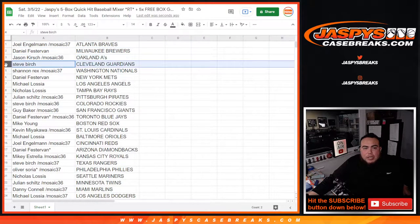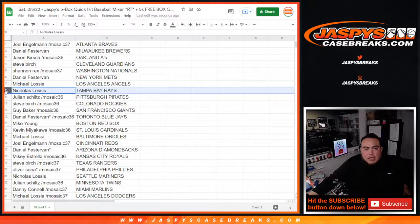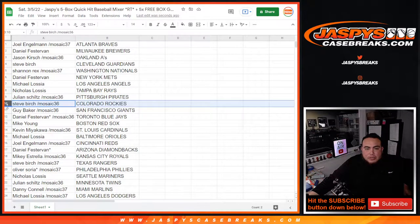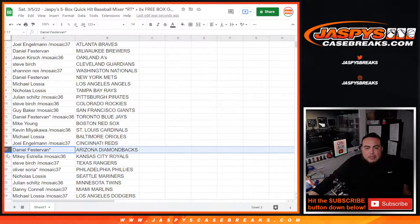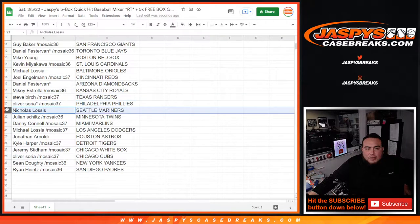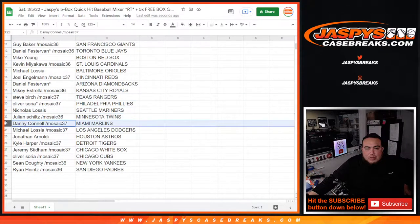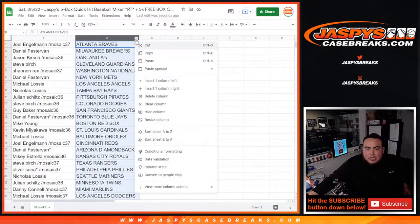Joe with the Braves, Danny with the Brewers, Jason with the A's, Steve Birch with the Cardinals, Rex with the Nationals, Danny with the Mets, Michael L with the Angels, Nicholas L with the Rays, Julian with the Pirates, Steve with the Rockies, Guy with the Giants, Danny with the Blue Jays, Mike with the Red Sox, Kevin with the Cardinals, Mike with the Orioles, Joe with the Reds, Danny with the D-backs, Mikey with the Royals, Steve Birch with the Rangers, Oliver with the Phillies, Nicholas with the Mariners, Julian with the Twins, Danny with the Marlins, Michael with the Dodgers, Jonathan with the Astros, Kyle with the Tigers, Jeremy with the White Sox, Oliver with the Cubs, Sean with the Yankees, and Ryan with the San Diego Padres.